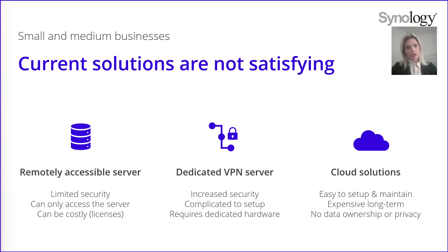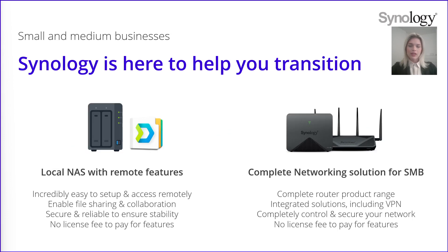Synology worked a lot on finding the best solutions to give you data protection, easy setup and accessible prices to help you with the remote work mode. We provide solutions for every use case depending on what you need. The first solution is to have a local NAS with remote features like Synology Drive and QuickConnect. It is very easy to set up and to access remotely. It also allows you to share files and to collaborate on them with your colleagues. Your data is safe, and this solution ensures your data stability and safety. Moreover, as is usual with all Synology products, you don't have to pay any license fee for these features.